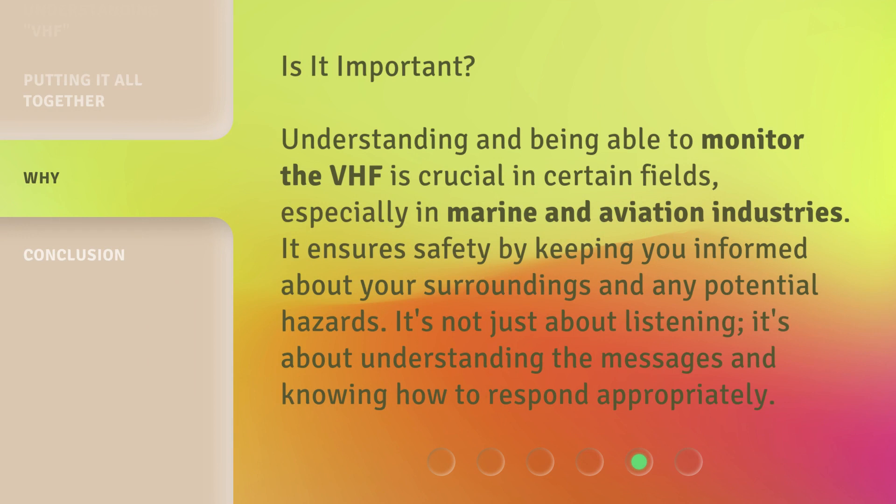Is it important? Understanding and being able to monitor the VHF is crucial in certain fields, especially in marine and aviation industries. It ensures safety by keeping you informed about your surroundings and any potential hazards.